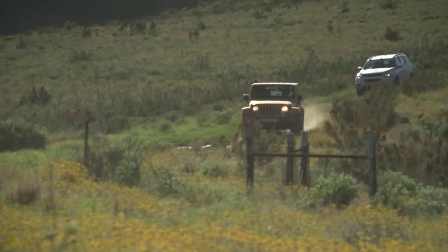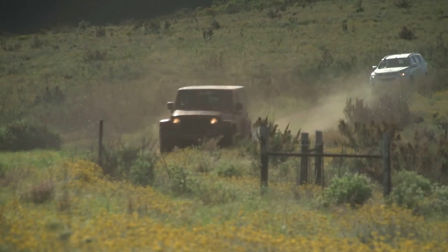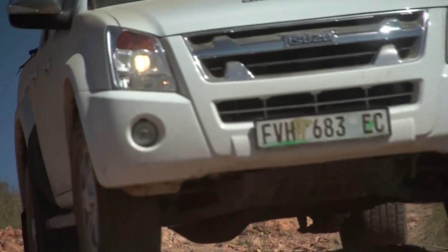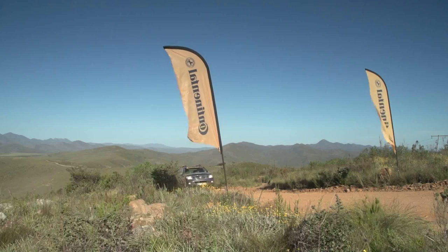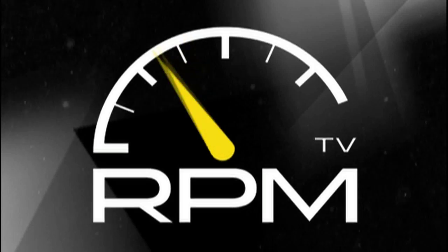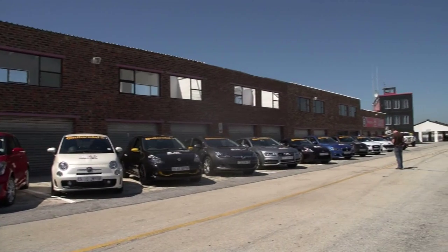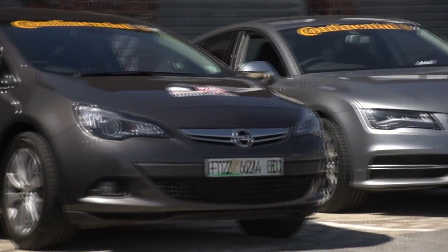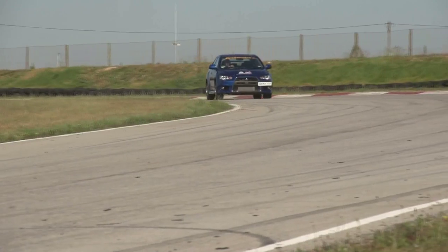After a long day in the off-road saddle, it was time to hit the road back to Port Elizabeth for a welcome rest and to prepare for the next day's track action. When we return, we tackle the twisty Aldo Scribante race circuit in our fleet of Continental RPM Adventure performance cars.